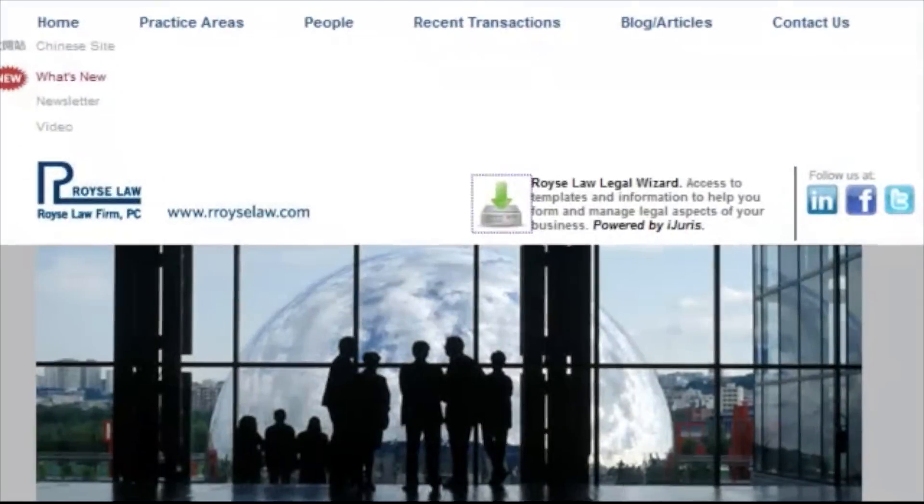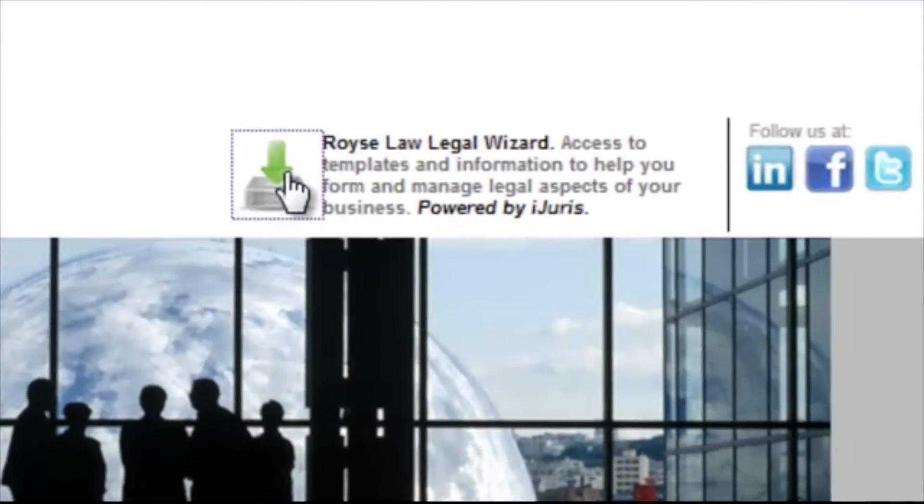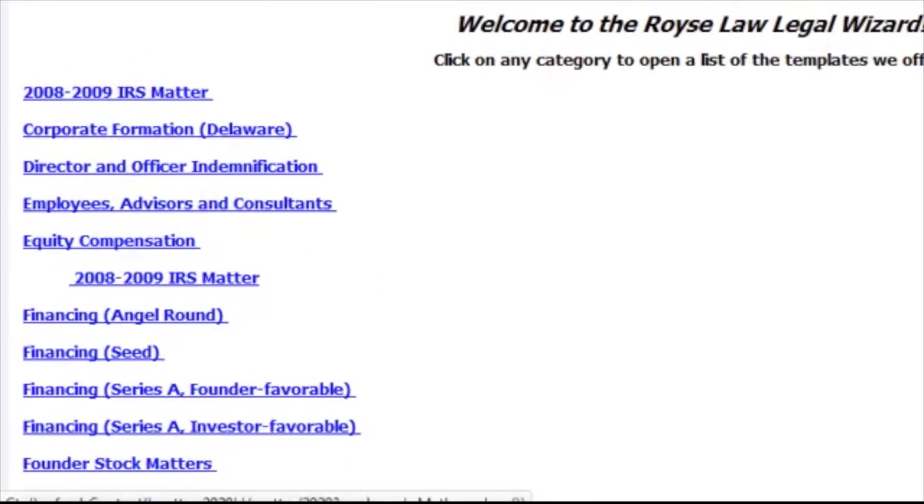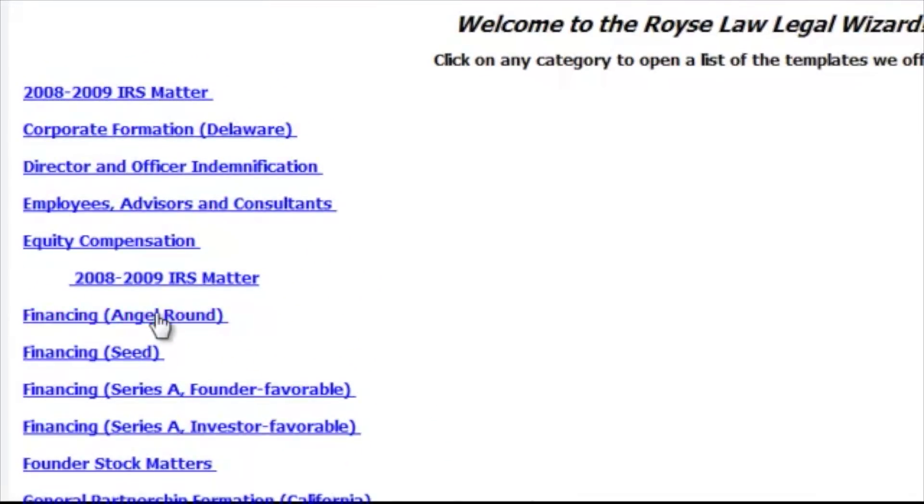The Royce Law Legal Wizard is our attempt to solve that problem and make legal solutions much more timely and much more cost-effective. If you're a founder or an entrepreneur that needs access to legal documents, forms, and templates, the Royce Law Legal Wizard will provide you, the founder, with instant access to those forms and documents.